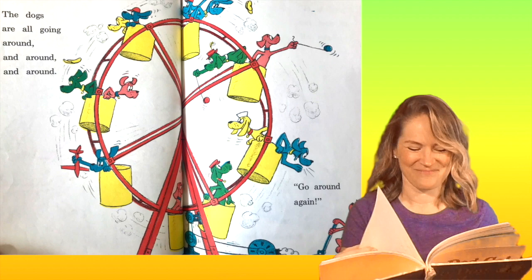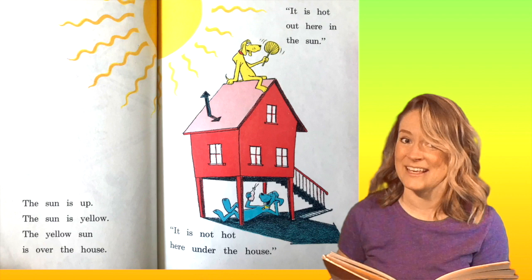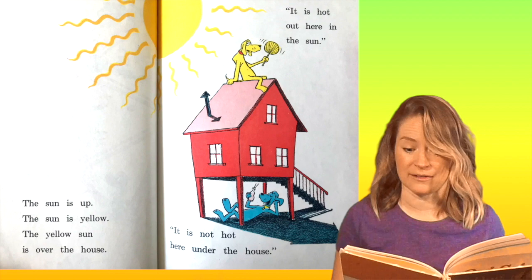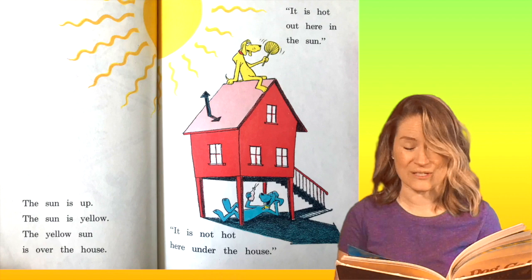The sun is up. The sun is yellow. The yellow sun is over the house. It is hot out here in the sun. It is not hot here under the house — that's because the blue dog is in the shade. It's cooler in the shade.